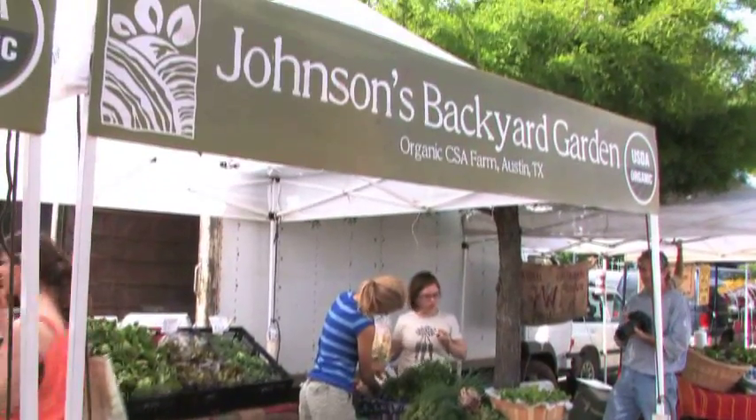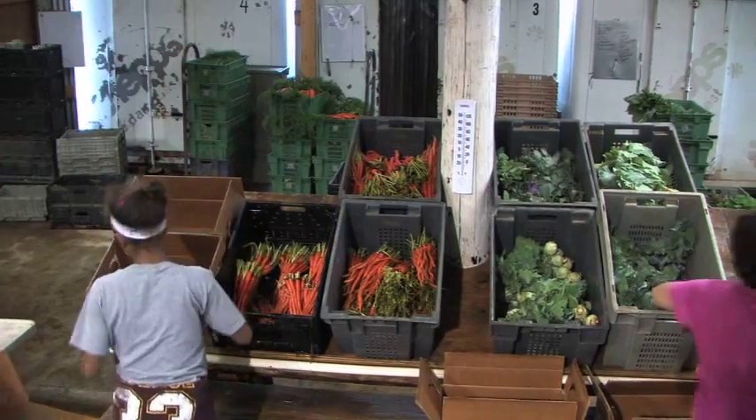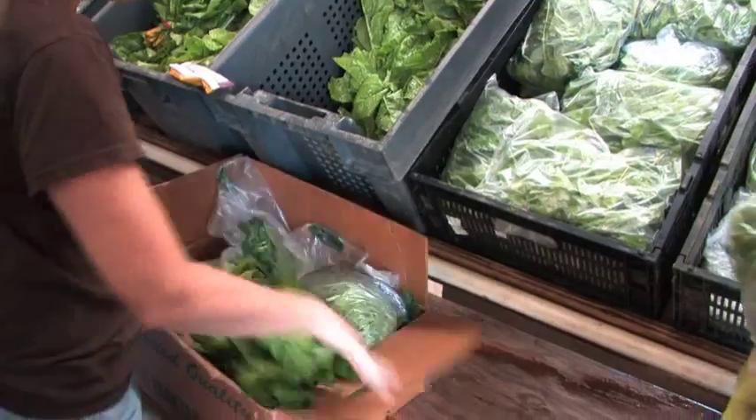Another way Texans are getting organic products is through CSAs, where members and volunteers help support the farm that produces their food. CSA stands for community supported agriculture, and what that means is that our customers have a direct relationship with our farm.